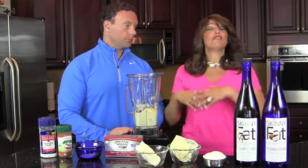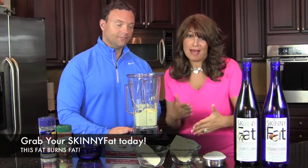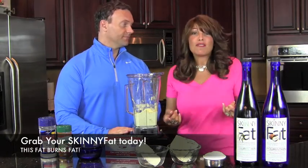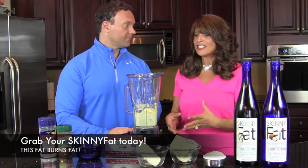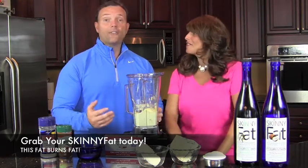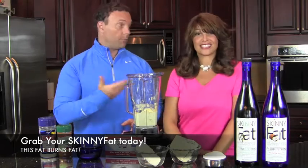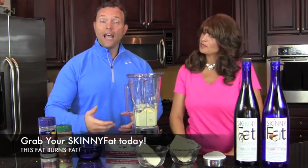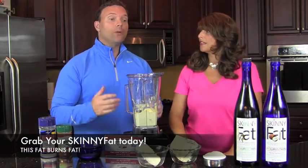This has our new product Skinny Fat in it. If you don't yet know what Skinny Fat is, it's a fat that burns body fat and doesn't store body fat, which means you can have the dips, sauces, marinades, and all that stuff with a fabulous new oil that isn't going to go directly to your hips. Skinny Fat uses MCT oil — medium chain triglycerides — which does not get stored as body fat, helps with brain function, revs metabolism, and actually burns body fat.